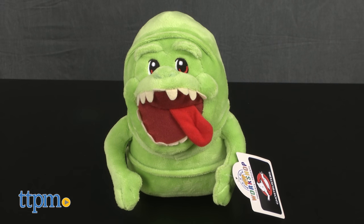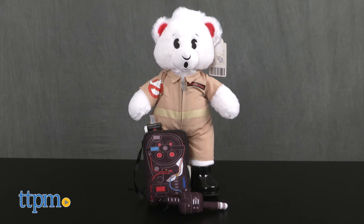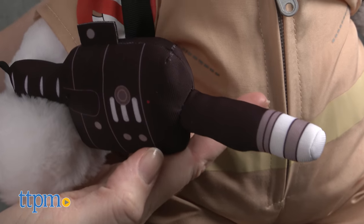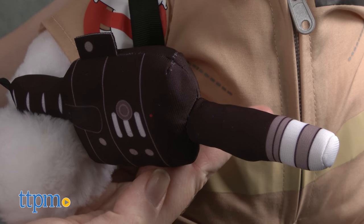Slimer is a 7-inch pre-stuffed toy with bright green fur and his tongue hanging out. The Supernatural Ghostbusters bear is a 17-inch white bear that wears a tan jumpsuit, a soft proton pack with sound effects, and black boots.